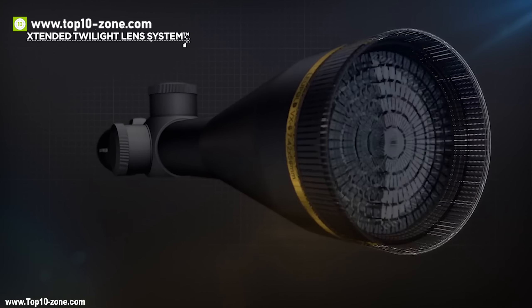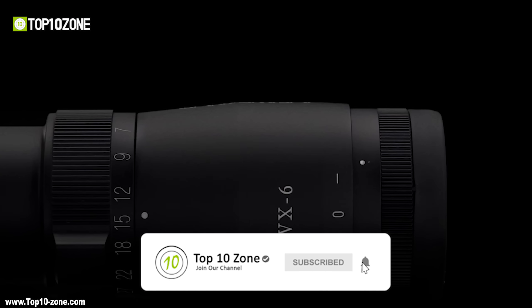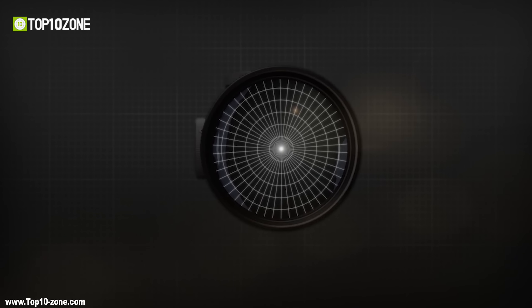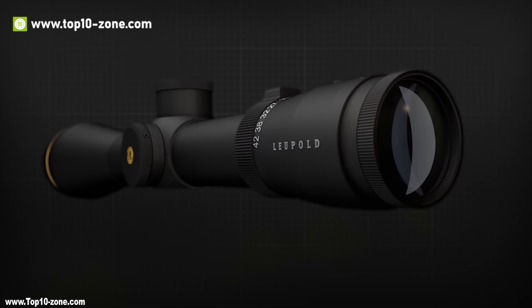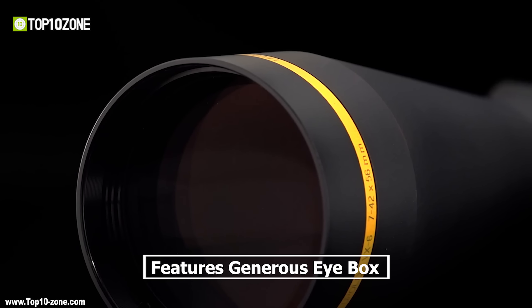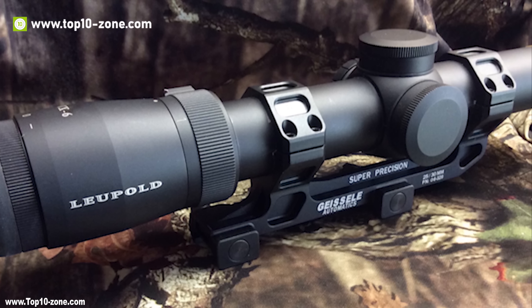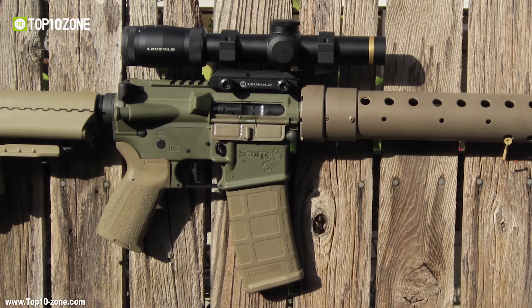The Leupold VX-6 Riflescope is featured with an extended twilight lens system that maximizes light transmission, adding up to 20 extra minutes of shooting light after dusk. Plus, it eliminates 85% more glare-producing stray light than competitors. It offers premium edge-to-edge lens clarity, so you will have hunting opportunities for the whole day and night. It comes with a powerful 6-to-1 zoom ratio system. The Leupold VX-6 Riflescope also features a generous eye-box for fast and comfortable target acquisition. If you go hunting with one of these scopes attached to a rifle, it might even save your life in life-or-death situations.